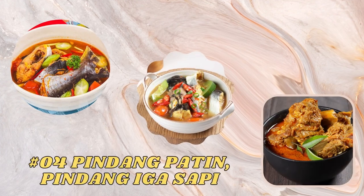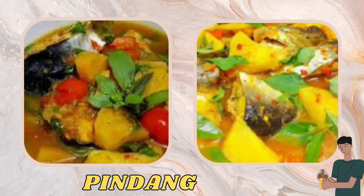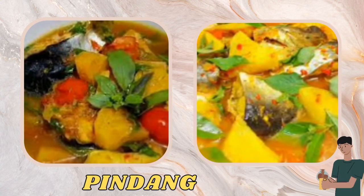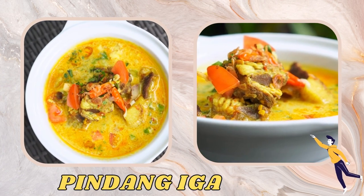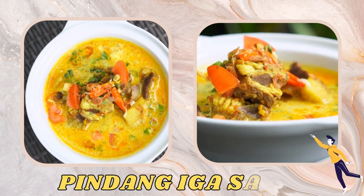The next typical foods are pindang patin and pindang iga sapi. Pindang patin is a spicy and sour catfish dish typical of Palembang, while pindang iga sapi is a spicy and sour beef rib dish that also comes from Palembang cuisine. Both are prepared with tamarind sauce which contains spices and has a distinctive and delicious taste.